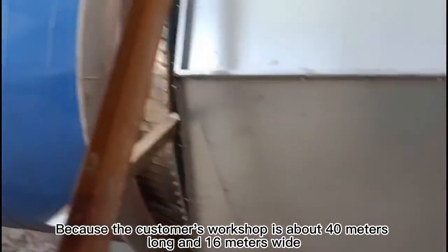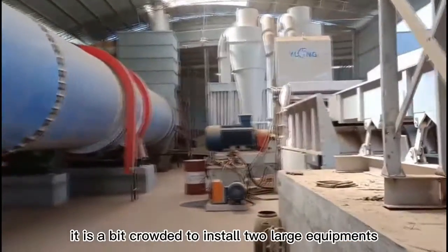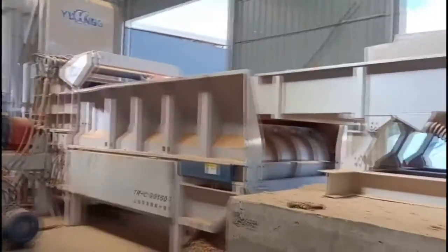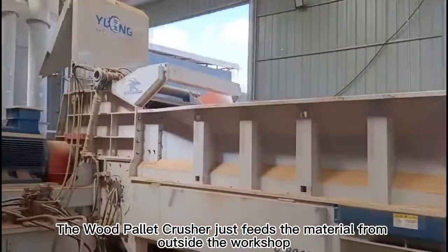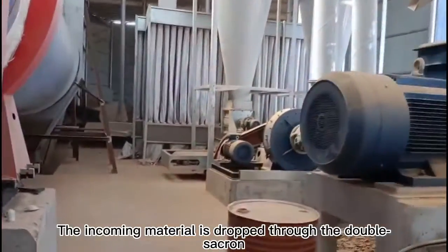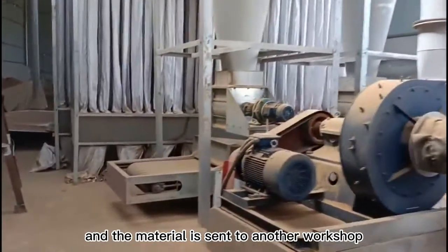The customer's workshop is about 40 meters long and 16 meters wide, so it is a bit crowded to install two large pieces of equipment. The wood pallet crusher feeds material from outside the workshop. The incoming material is dropped through a double screw conveyor and sent to another workshop.